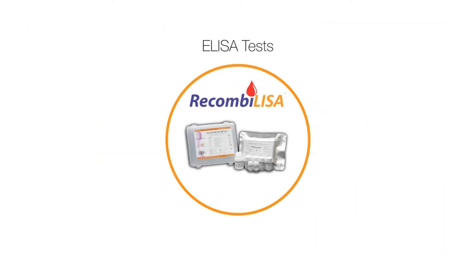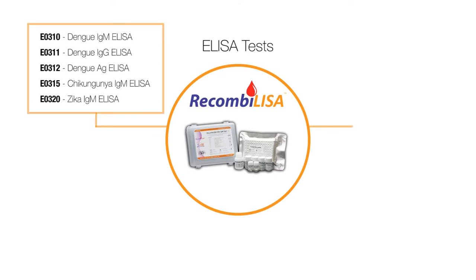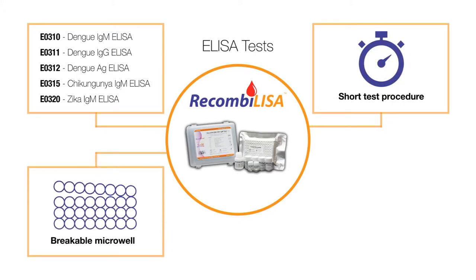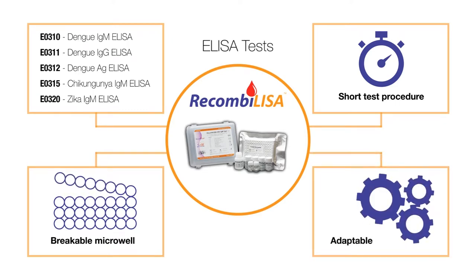CTK also offers Recombaliza dengue ELISA tests featuring IgG and IgM tests with short test procedures to reduce turnover time, a breakable micro-well format for single and high throughput testing, and is adaptable to any open system.